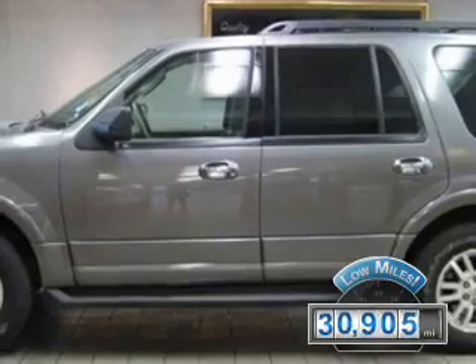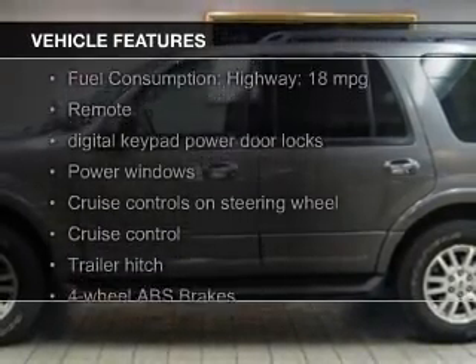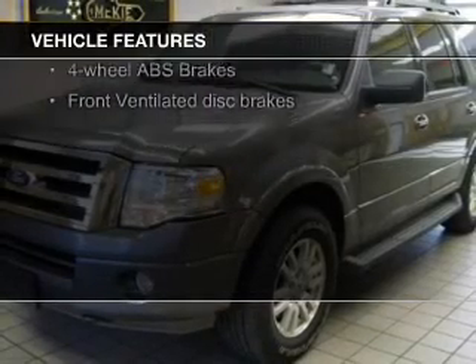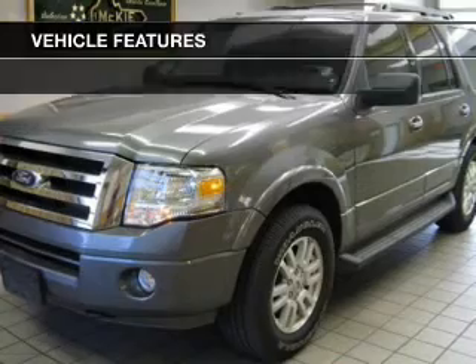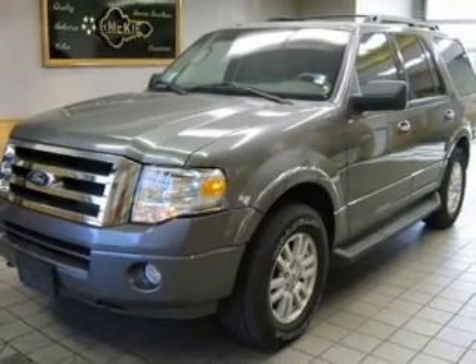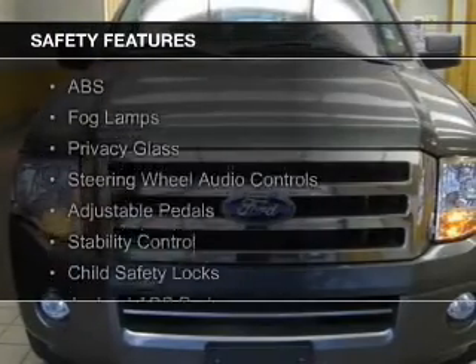The features include Bluetooth connectivity, Ford Sync voice activation, Sirius XM satellite radio, digital audio input, and auxiliary input, steering wheel controls, trailer hitch, aluminum rims, auto-dimming mirrors, and adjustable tilt steering wheel.